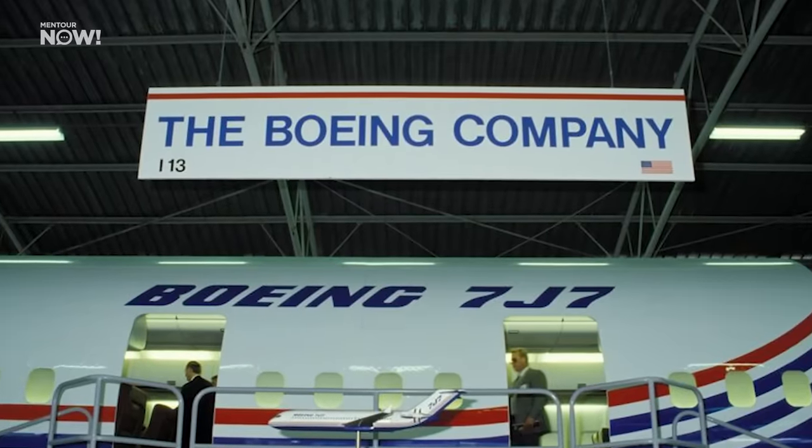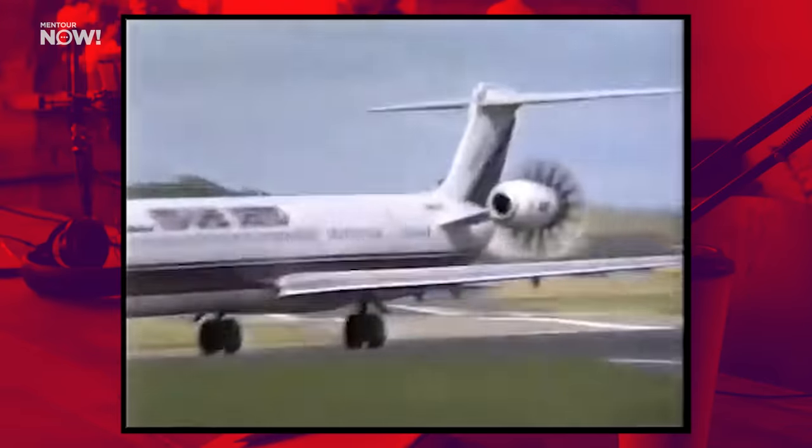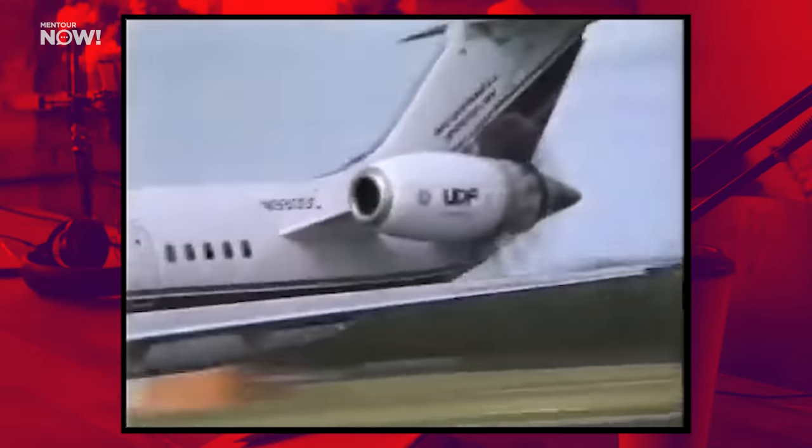So Boeing shelved its plans indefinitely, and McDonnell Douglas were also considering an MD-80 derivative fitted with either of these engines, but airlines just weren't interested. So why are we discussing this now? What has changed since those early designs that would make the CFM RISE not only possible, but also desirable?